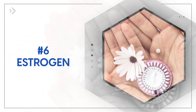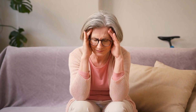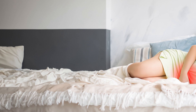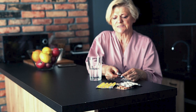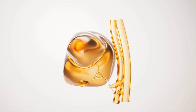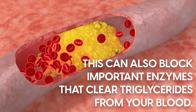Next, we have estrogen. Artificial estrogen, commonly used in hormone therapy and birth control pills, has been shown to significantly increase triglyceride levels. What's particularly concerning is that in women who already have high triglycerides, adding synthetic estrogen into the mix can easily trigger pancreatitis, which can cause even more serious issues like diabetes, nutrient deficiencies, painful cysts, kidney failure, and breathing problems. Taking estrogen by mouth is one of the worst offenders, because it changes how your liver processes fats, increasing the production of very low density lipoprotein, or VLDL cholesterol. This can also block important enzymes that clear triglycerides from your blood.